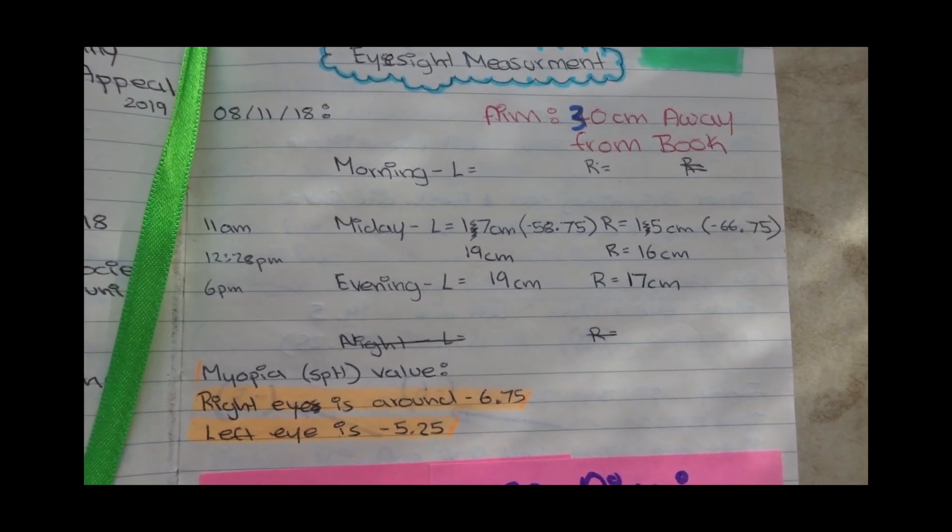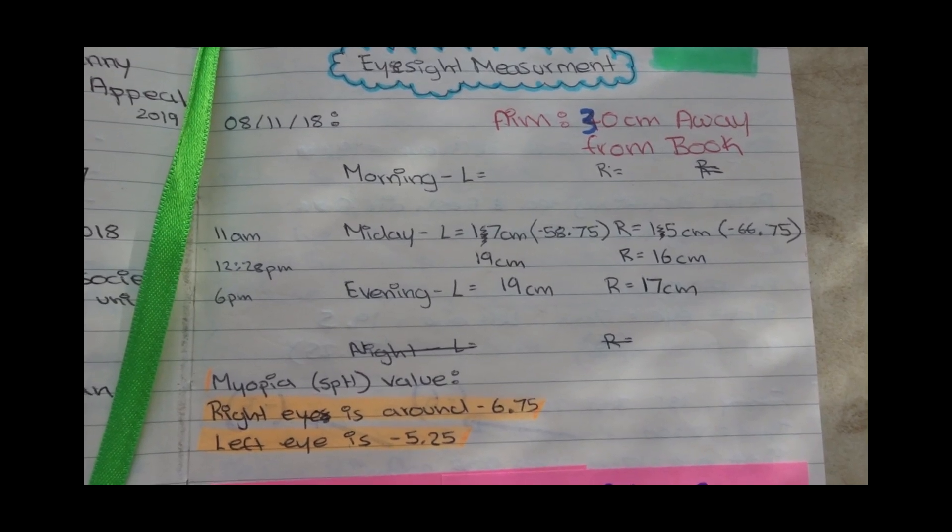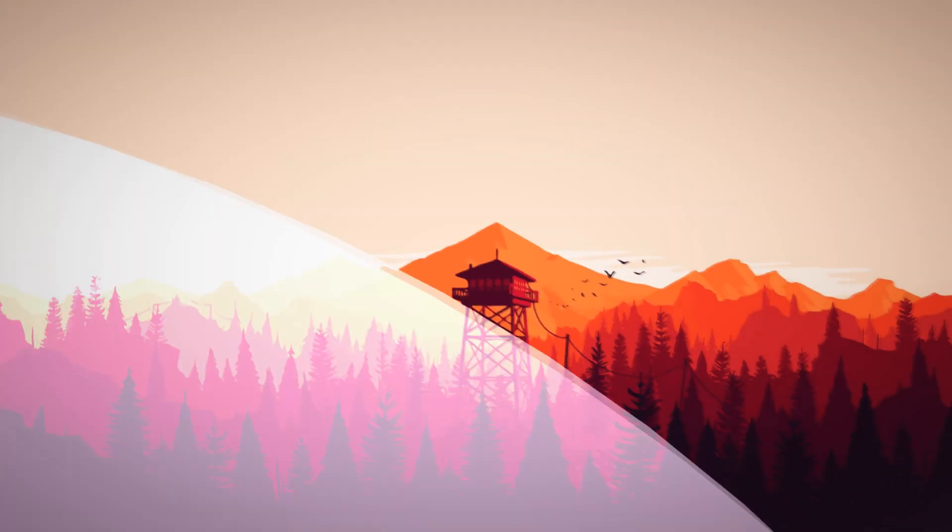These eye measurements that I have regularly been taking proves that my vision has improved. Welcome, thank you so much for clicking on today's video. I'm going to be sharing step by step how to improve your vision using End Myopia.